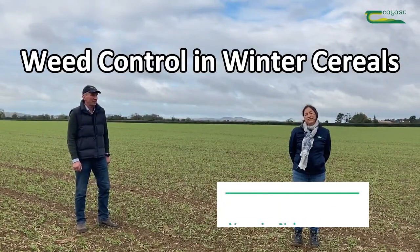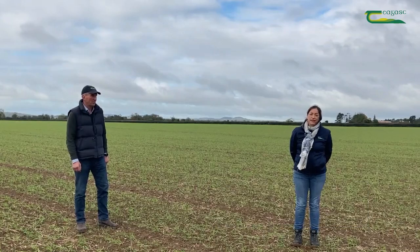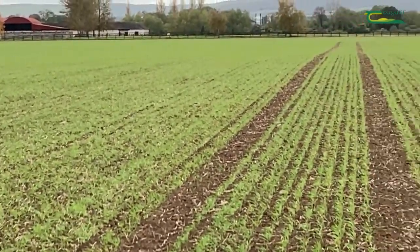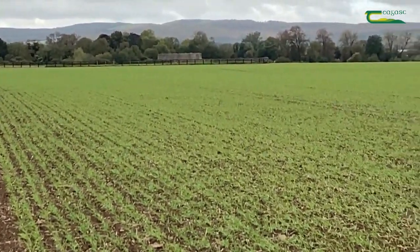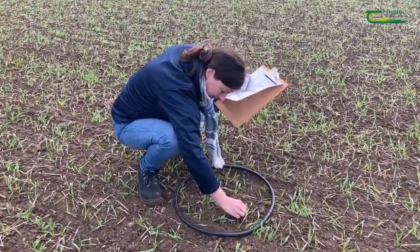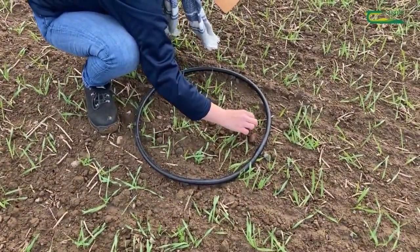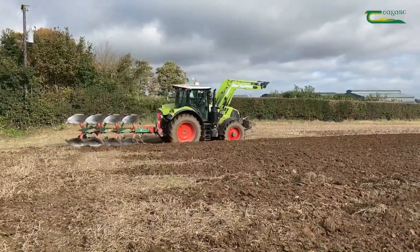We're here today on the Leith Kildare border looking at a crop of Joyeux winter barley. This six-row conventional BYDV tolerant variety was sown on the 21st of September at a seeding rate of 282 seeds per meter squared. Today in a plant count it's at 276 plants per meter squared, giving an establishment rate of 98%.